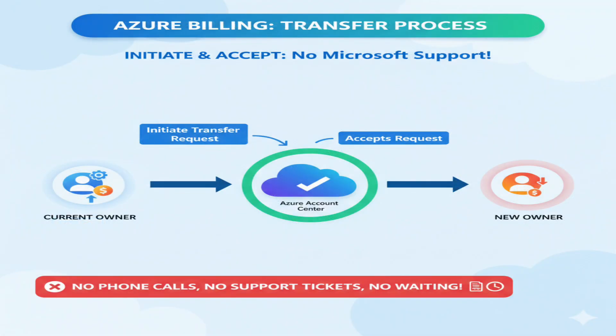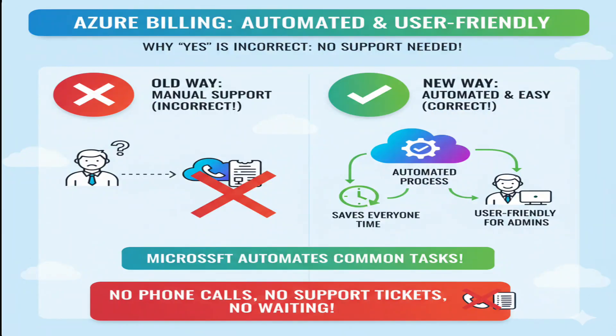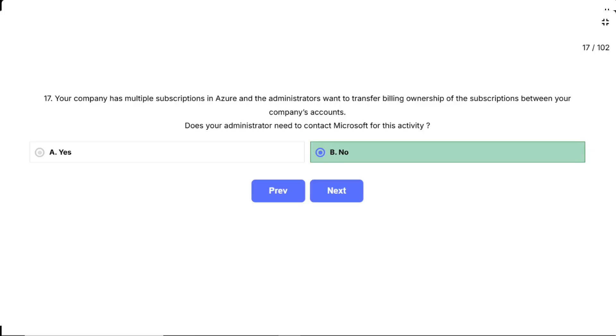The process typically involves the current account owner initiating a transfer request and the receiving account accepting it. No phone calls, no support tickets, no waiting for Microsoft representatives. Microsoft doesn't require support contact for standard billing operations like ownership transfers. They've automated these common administrative tasks to save everyone time and make Azure more user-friendly for busy administrators. This reflects Azure's philosophy of empowering customers with self-service capabilities for routine management tasks.